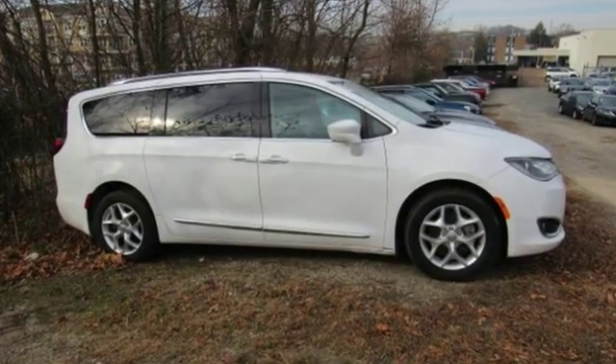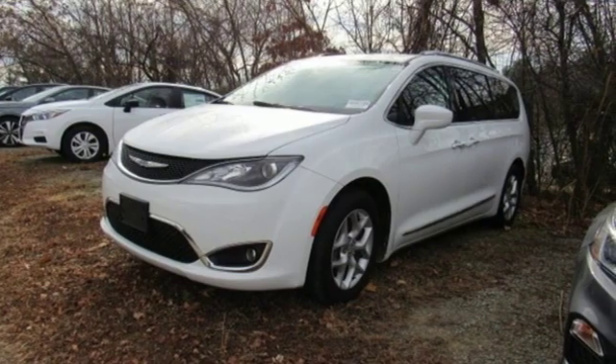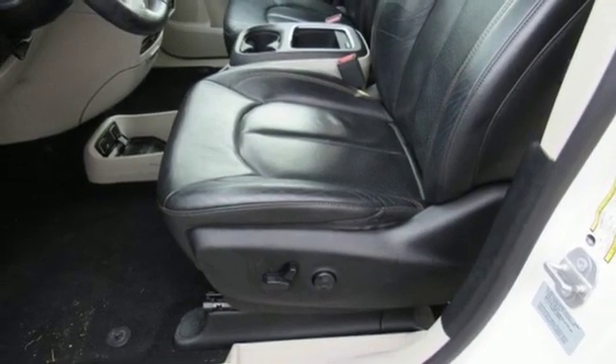External memory control. Power heated mirrors. Heated leather bucket seats. Rear parking sensors. Doors and push button start proximity key. Dual zone climate control.